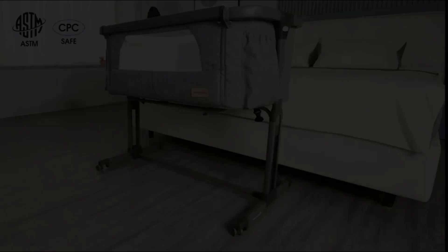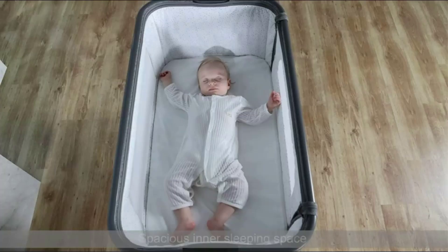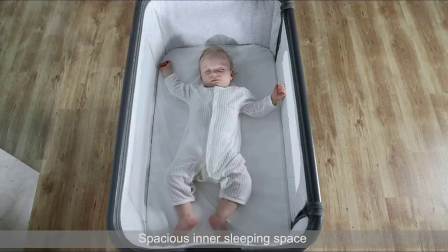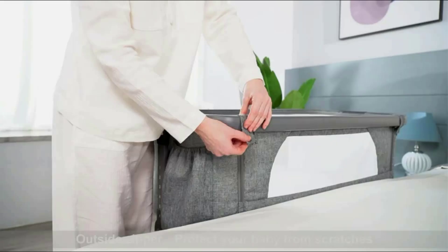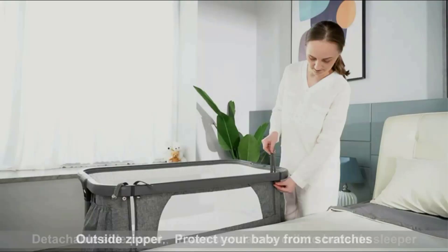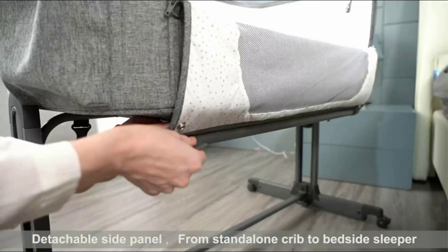Number 4: the Yame Smile Baby Bassinet Bedside Sleeper Portable Crib. Safety features include CPSC and ASTM certification, 4 locking wheels with a secure strap, enlarged mesh design on both sides to prevent suffocation, a tilt option to prevent reflux suitable for babies with gassy stomachs, and a zipper puller placed on the outside to prevent scratching the baby.